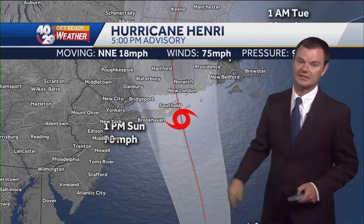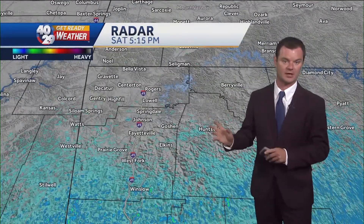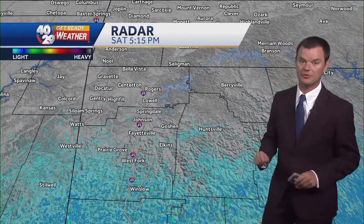As it makes landfall, it's really going to slow down. It's going to be a huge rainmaker for that part of the country. Big-time flooding concerns with Henri — not so much wind, but it'll be the rain.